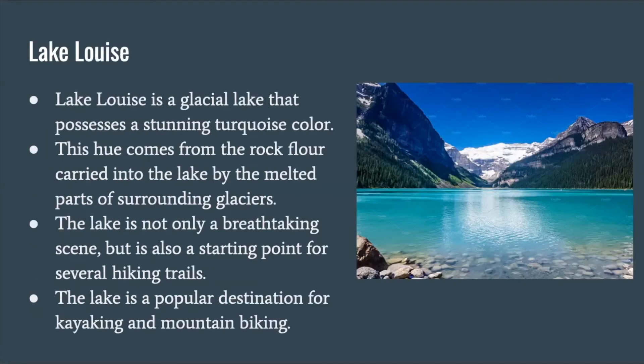Lake Louise is a glacial lake that possesses a stunning turquoise color. This hue comes from the rock flour carried into the lake by the melted parts of the surrounding glaciers. The lake is not only a breathtaking scene, but it is also a starting point for several hiking trails. The lake is a popular destination for kayaking and mountain biking.